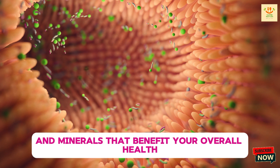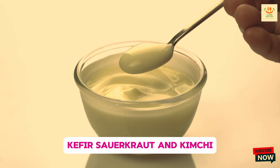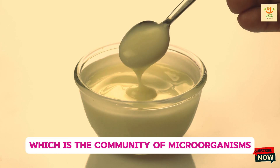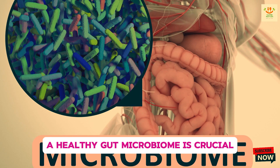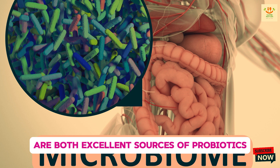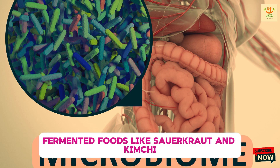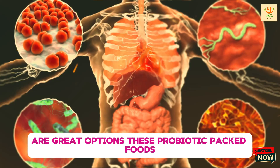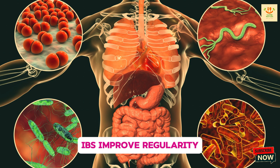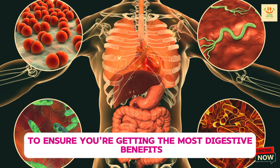Next on the list is probiotic-rich foods such as yogurt, kefir, sauerkraut, and kimchi. Probiotics are live bacteria that help balance the gut microbiome, which is the community of microorganisms living in your intestines. A healthy gut microbiome is crucial for proper digestion, as it helps break down food and absorbs nutrients more efficiently. Yogurt and kefir are both excellent sources of probiotics and easy to add to your breakfast or snacks. If you prefer something savory, fermented foods like sauerkraut and kimchi are great options. These probiotic-packed foods can help reduce symptoms of irritable bowel syndrome (IBS), improve regularity, and even strengthen your immune system. Make sure to choose products that contain live and active cultures to ensure you're getting the most digestive benefits.